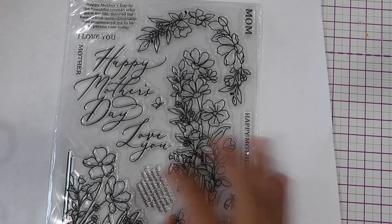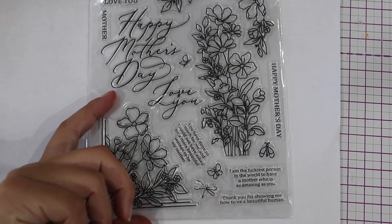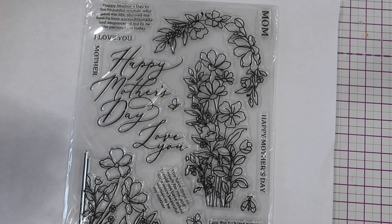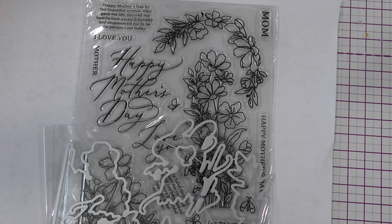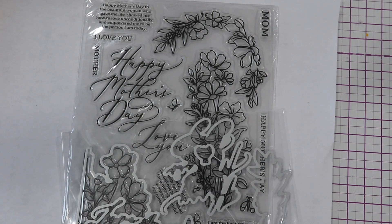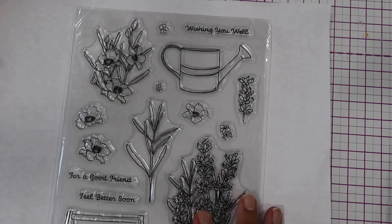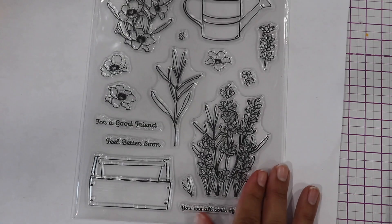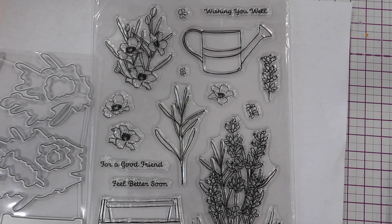Okay, so the first one is this large floral stamp. I really love when it's this big because there's room to color. And this is the corresponding die for it. So we have a die with it. I'm trying to buy stamps only that have corresponding dies with them from now on.